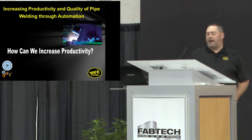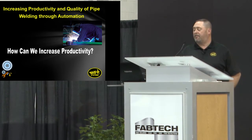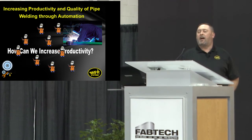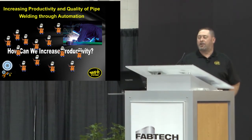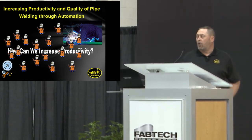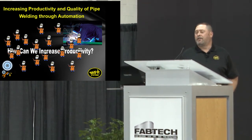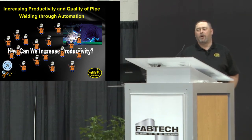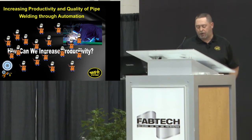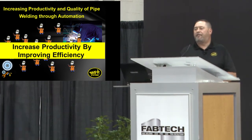Presented with the project we just had, what needs to happen? We need to increase productivity. We can always add more people to the job, but in this economic climate we can't really just go out and add more welders. Adding people will make the job go faster, but it would add a huge labor cost. We know that it's already been bid — we have a limited amount of funds for the labor. So we have to do something to make each person accomplish more.